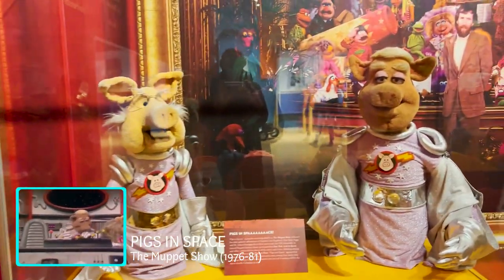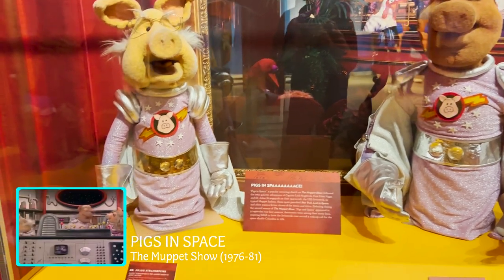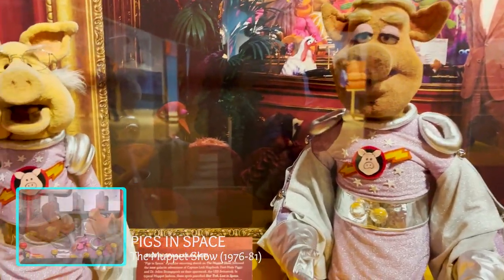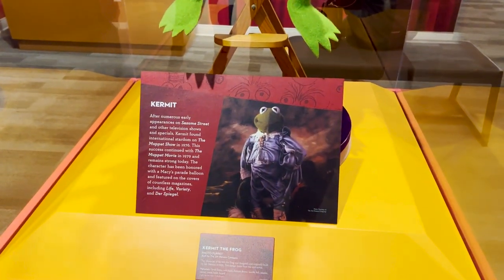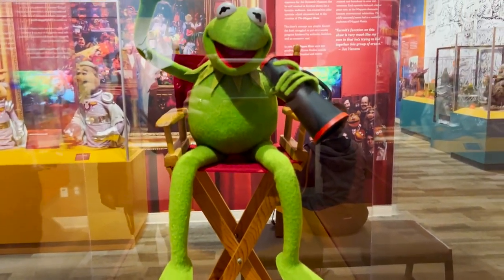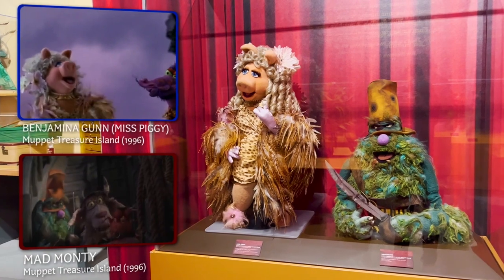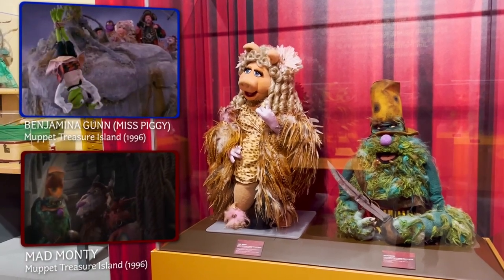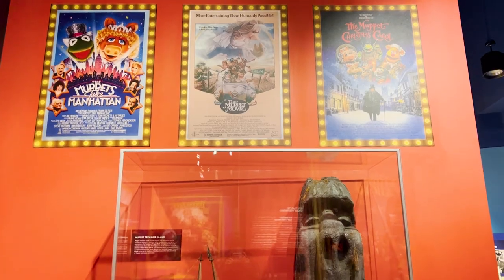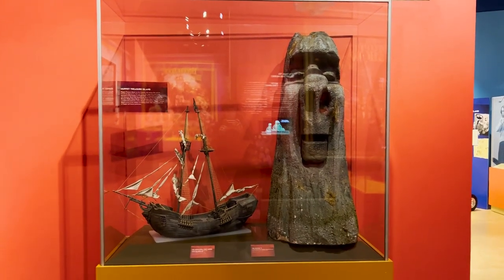These are all from The Muppet Show. Here are some Space Hogs — Dr. Julius Strangepork and Captain Link Hogthrob. Never a bad name in the Muppet universe. There's a photo puppet of Kermit, and screen-used Muppet Treasure Island Muppets with Miss Piggy all dressed up.